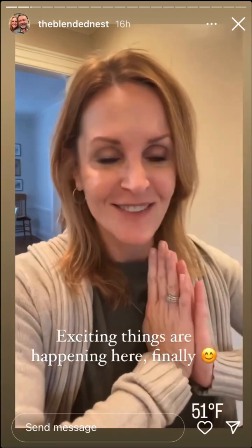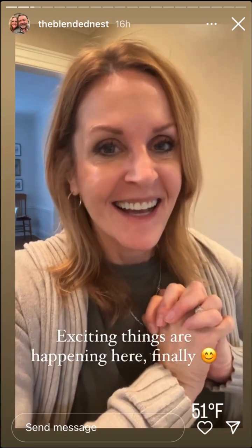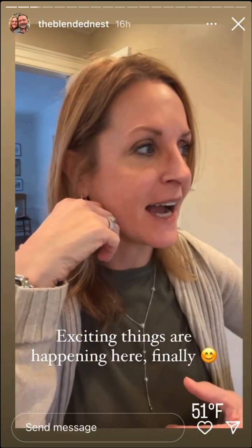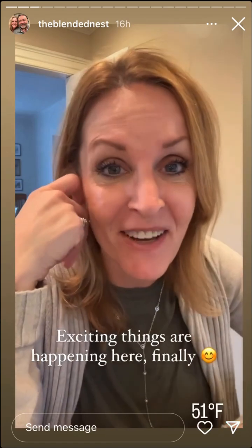Good morning! Happy Thursday. On today's agenda — I'm taking down the Christmas tree. I just realized I have Thanksgiving in the kitchen and Christmas in the living room.